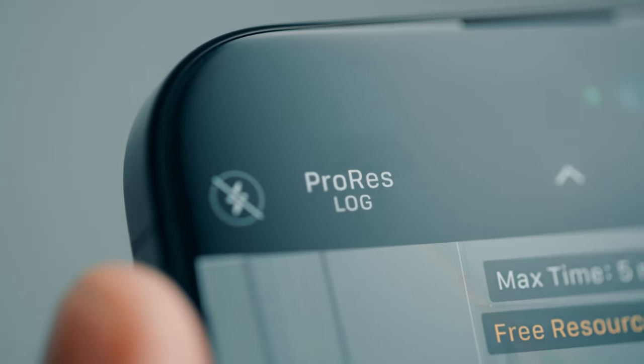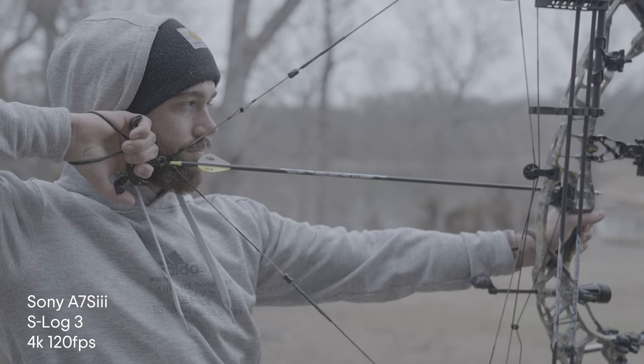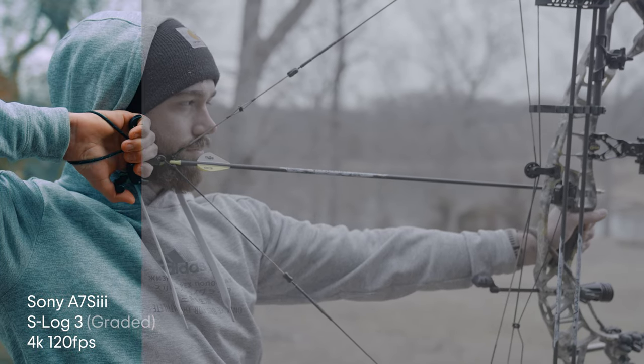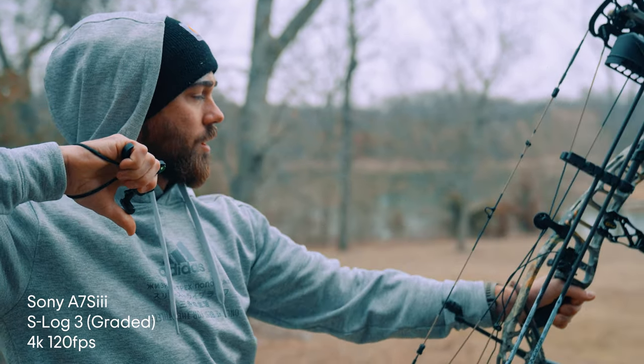Log footage essentially gives you much better dynamic range, and it's something that I've been shooting in with my main cameras for a very long time. To put it simply, the higher dynamic range your camera has, the closer that captured image will compare to what an eye can actually see in real life. Better dynamic range equals better looking footage.